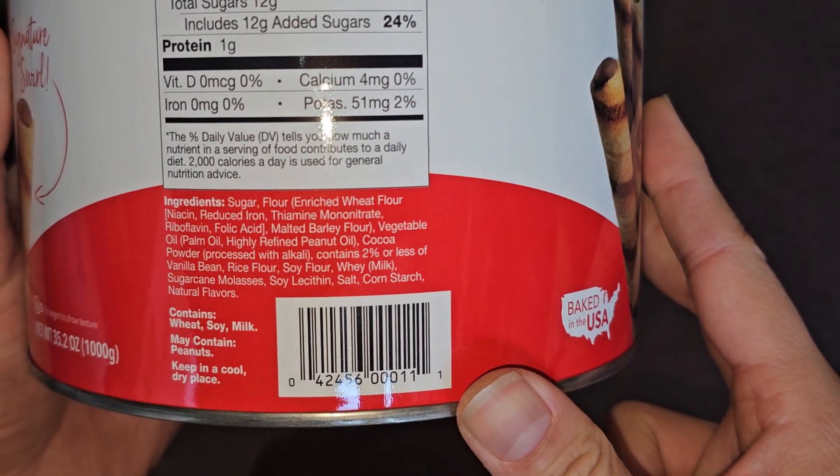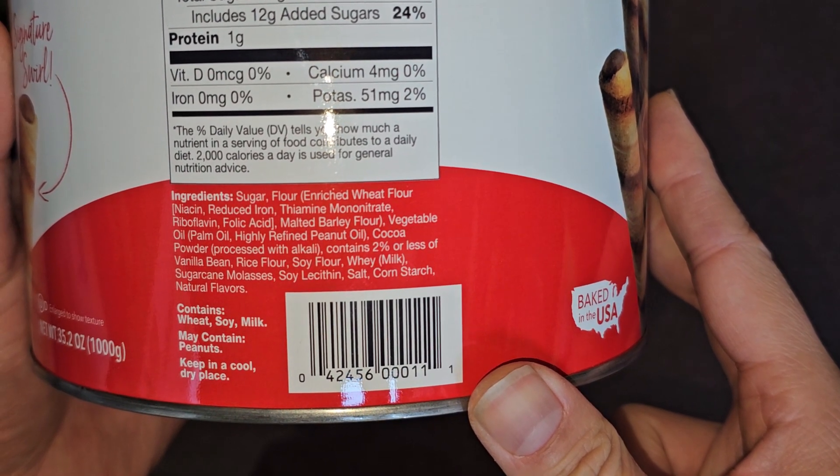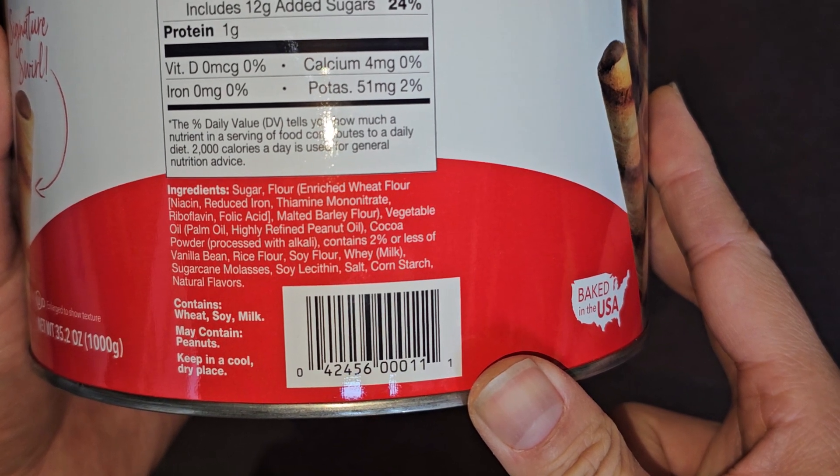Ingredients are sugar, flour — which is enriched wheat flour, niacin, reduced iron, thiamine mononitrate, riboflavin, and folic acid — then there's malted barley flour. So it's enriched flour and malted barley flour mixed.